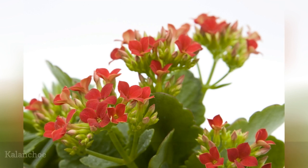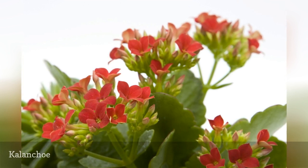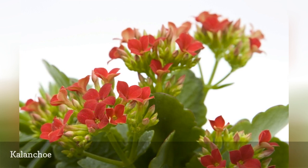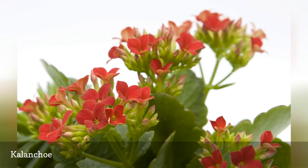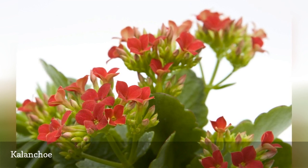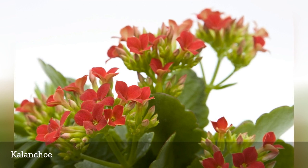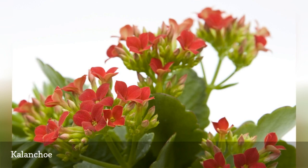Kalanchoe plants are succulents that require minimal fuss. They can be a bit temperamental about getting enough sun and heat, but most are sold while in bloom and will remain colorful and vibrant for several weeks. The tricky part is getting them to re-bloom. As with poinsettias, kalanchoe plants require long periods of darkness to set more buds. Most people either kill them with kindness or simply toss them after flowering.